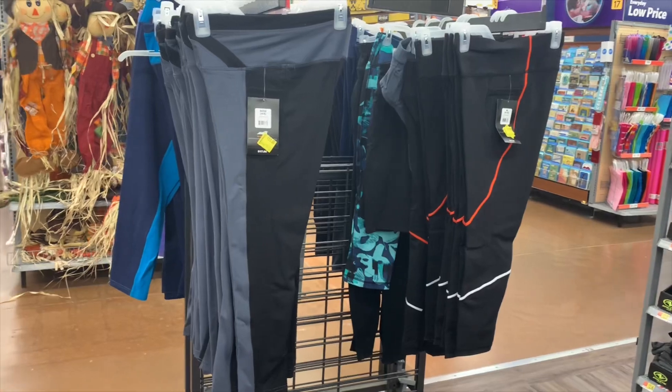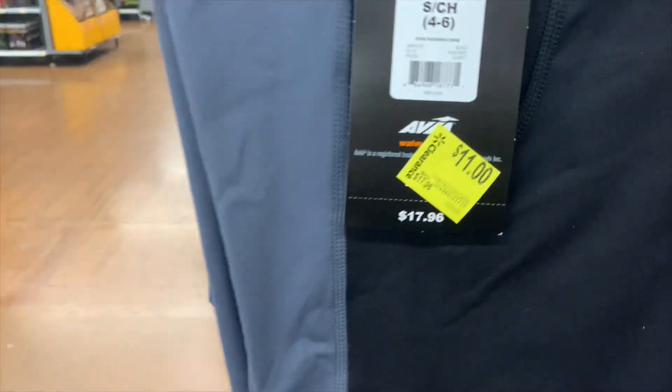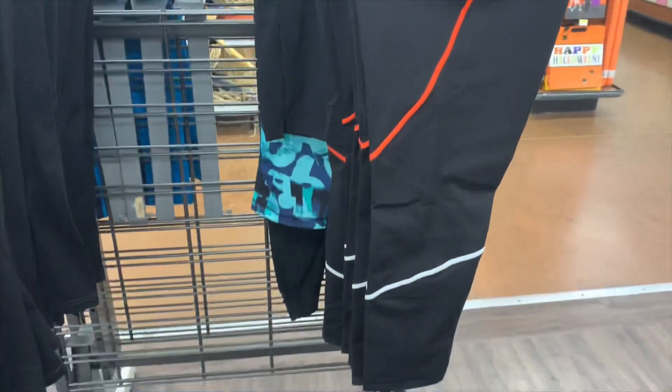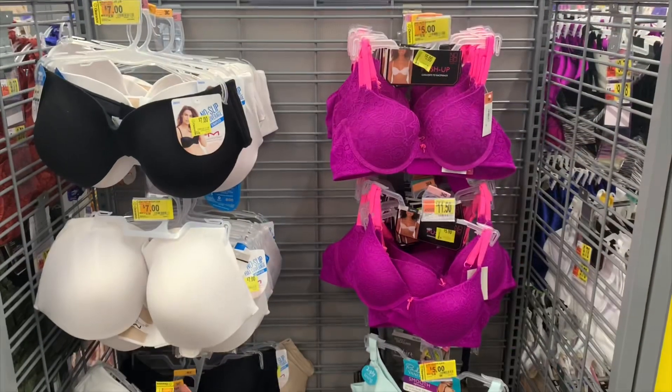They also have these capris on clearance now — these weren't on clearance last time. These ones are eleven dollars. Here's the barcode. I really like these ones with the orange and white stripe, and then these ones are black with a gray stripe and look pretty cool.